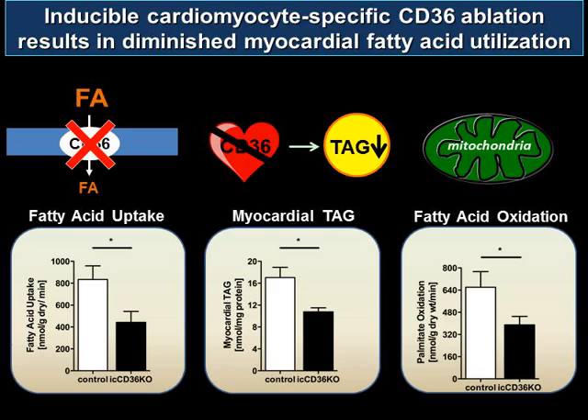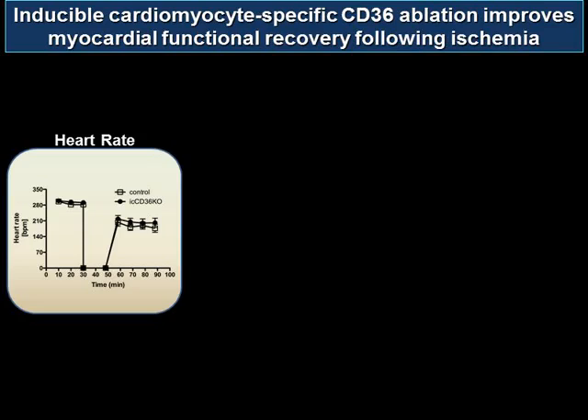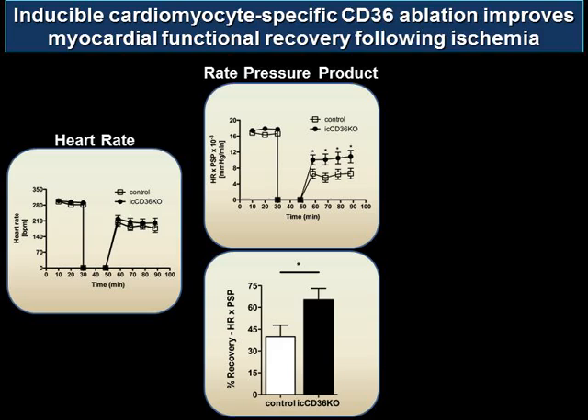Now that we have a model of decreased fatty acid uptake and utilization, we investigated whether this imparted a functional benefit during ischemia and reperfusion. Using our ex vivo working heart model, with 30 minutes of aerobic perfusion, followed by 18 minutes of global no-flow ischemia, followed by 40 minutes of reperfusion, we see that markers of myocardial performance in the reperfused myocardium — specifically the rate pressure product — are significantly decreased in control mice, and this is significantly improved in the knockout mouse model.